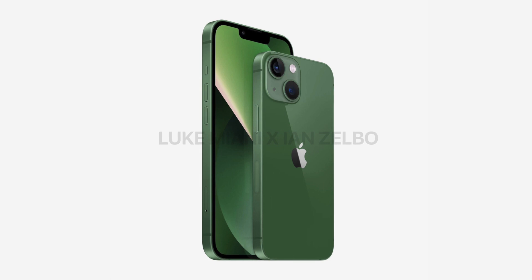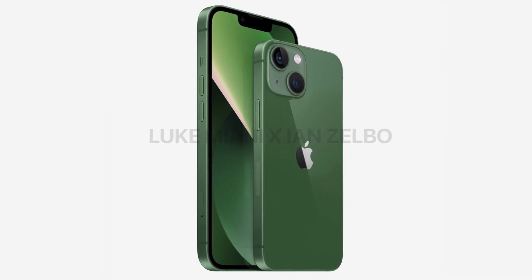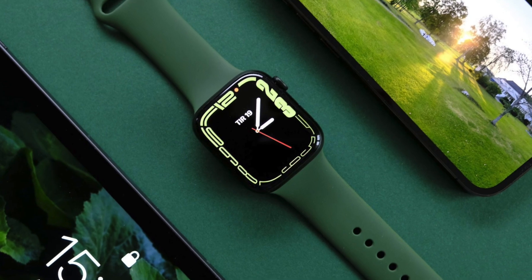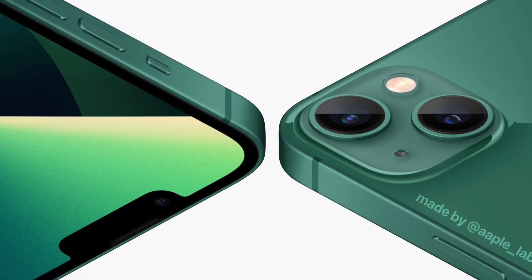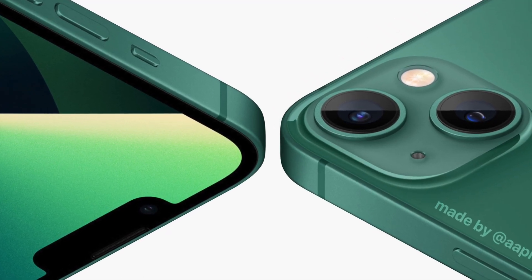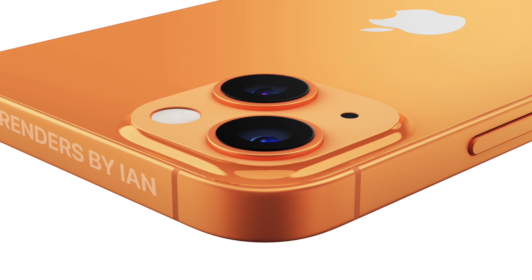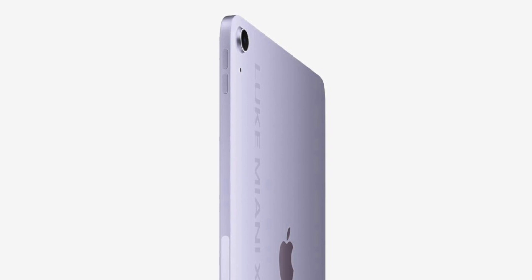Moving on to the smaller releases: Luke believes we could see a green iPhone 13. It's going to be a darker shade, something similar to the Apple Watch Series 7. Honestly, I'm not a fan — I prefer lighter shades, so I kind of hope Luke is wrong and we see a lighter green or maybe an orange instead.